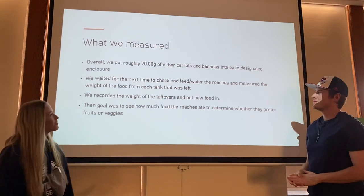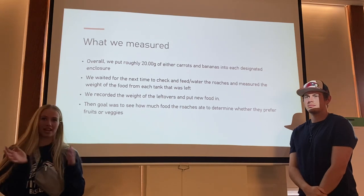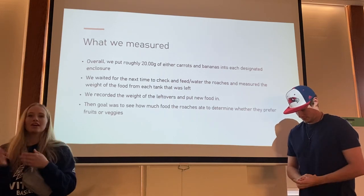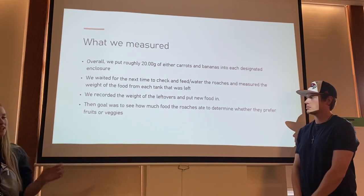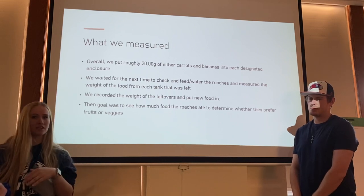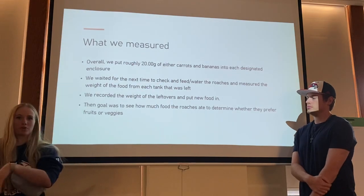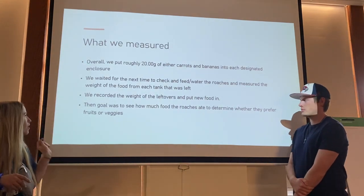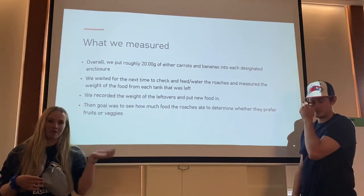We put about 20 grams of either carrots or bananas into each designated enclosure — roughly 20 grams, so sometimes 20.01 or 20.1, never exactly 20. We then waited until the next feeding day, took the food out, cleaned it off as best as possible, and re-weighed it to record the leftover weight. Our goal was to measure how much food the roaches ate to determine whether they preferred fruit or vegetables.